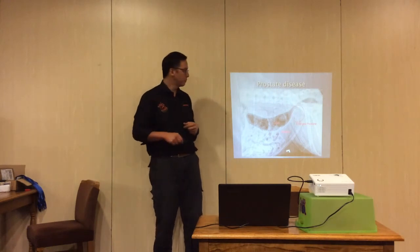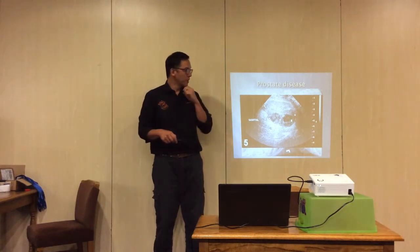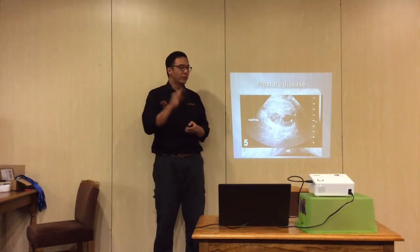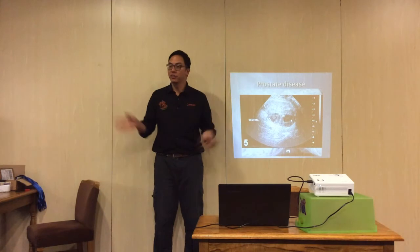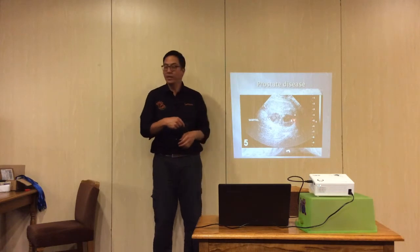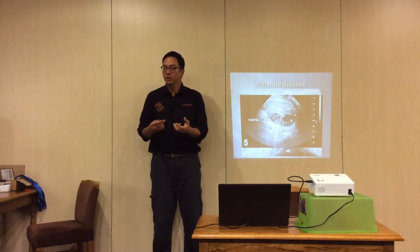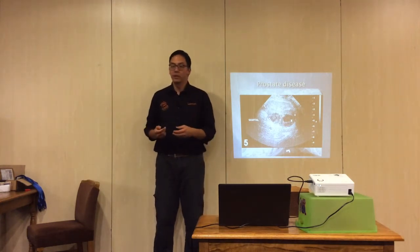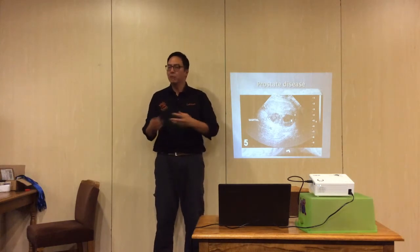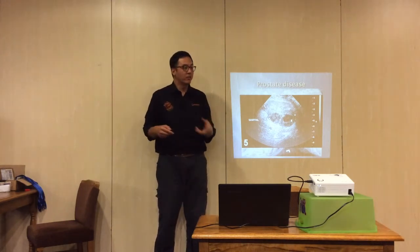For ultrasound, it doesn't go through air or bone - fluid appears black and everything else is shades of gray. There shouldn't be any fluid in the prostate; it should be a nice solid organ, like the pancreas or spleen. If you get fluid inside it, the question is whether it's a prostatic cyst, a prostatic abscess, or some other abnormal architecture. In this case, this one was a prostatic cyst - increased risk in uncastrated males due to the influence of testosterone.